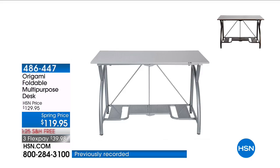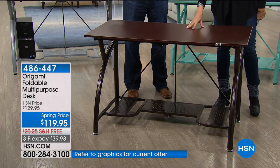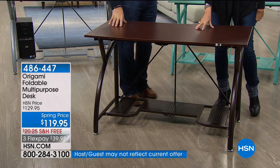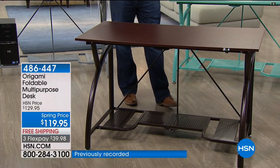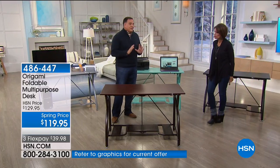A desk that will set up anytime, anywhere — so quickly, so easily. It's a multipurpose desk, or you can call it a beautiful decorative table as well. At $119.95, we're going to ship it to your front door absolutely free with flex payments. It's a huge customer favorite because it's so well made and the assembly is crazy easy.